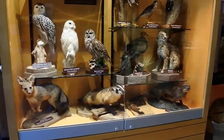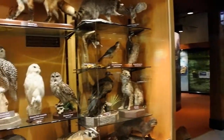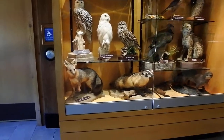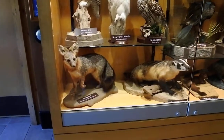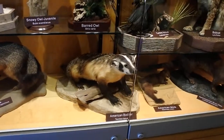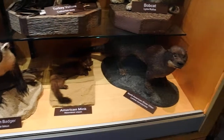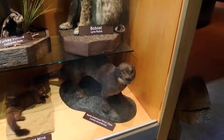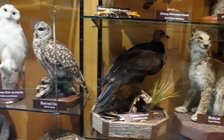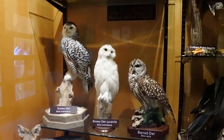We're at the Starved Rock Visitor Center and I thought it would be neat to just take a look at their display animals. Here they have a gray fox, American badger, the mink, river otter, bobcat, turkey vulture, some owls — gorgeous owls.